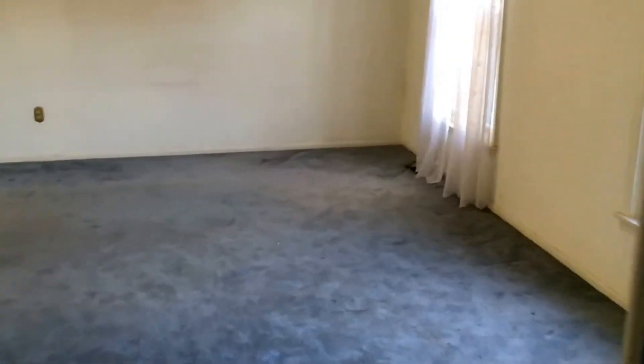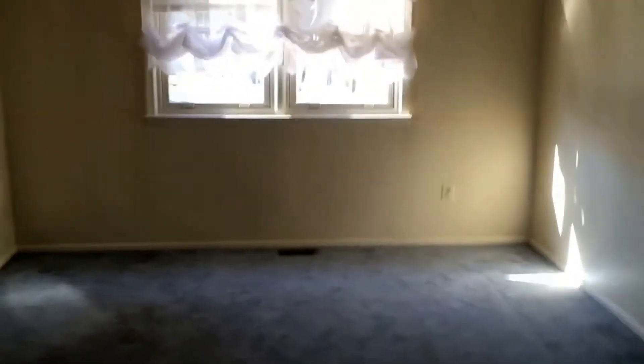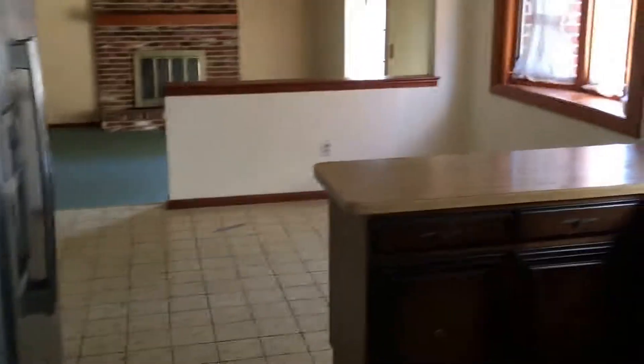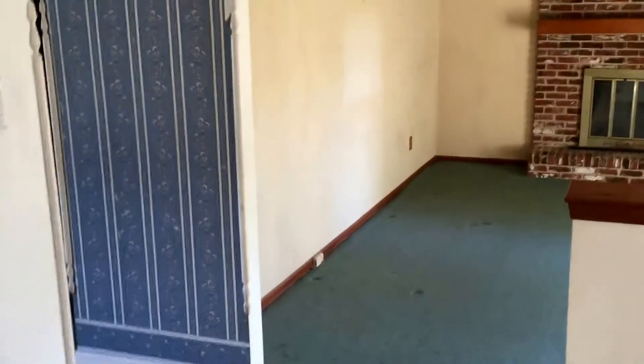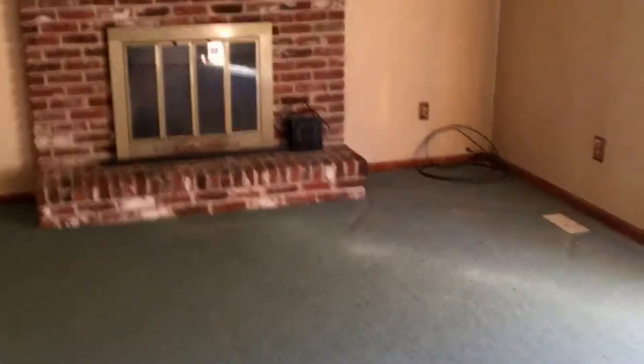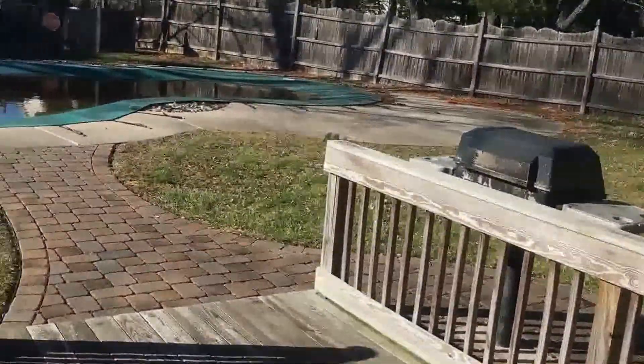Walk through. This might be one for the Philly guy. That's what I was thinking — if I don't buy it. It's got an in-ground pool. Plus it still has yard space, which is good.